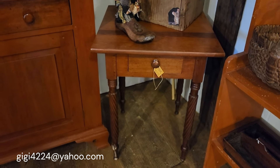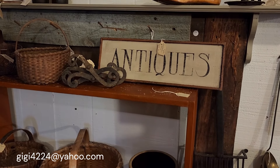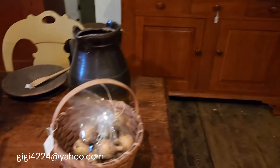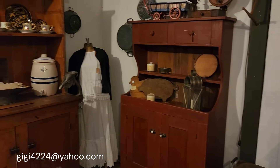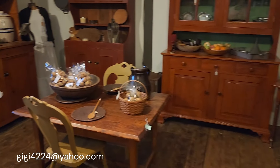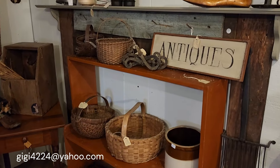This beautiful table — another gorgeous one with gorgeous turned legs. I think that is a federal table, single drawer, just a stunning piece of furniture. Also from that estate. The antiques sign from there, this lovely bucket bench also from there, a couple of crocks, another basket. Basically, everything has changed — all new, lots of wonderful new pieces here in the shop. More than 30 dealers here — if you haven't been in a while, come on back. Things are changing around, selling, and new pieces coming in all the time.